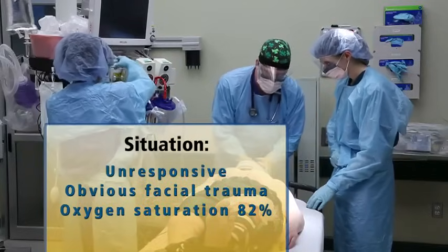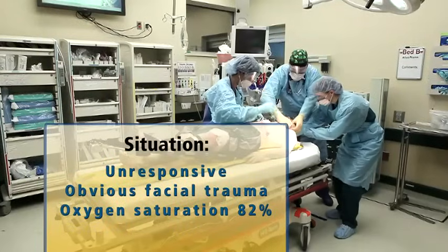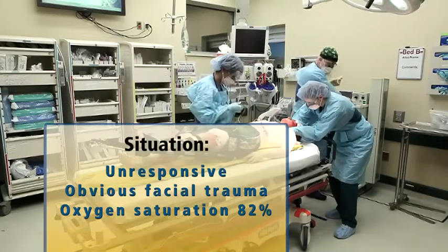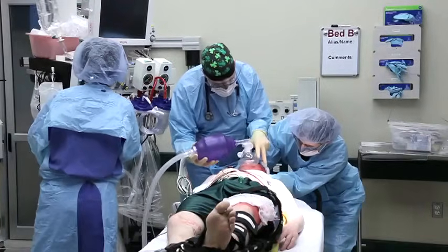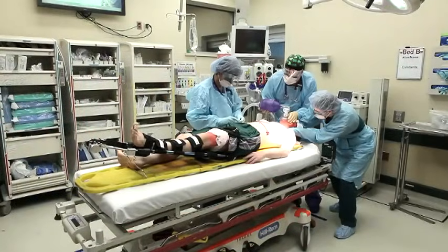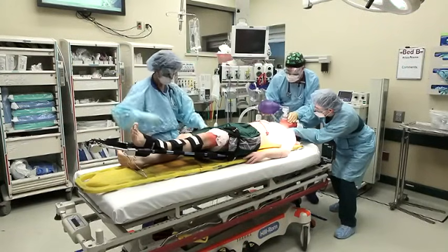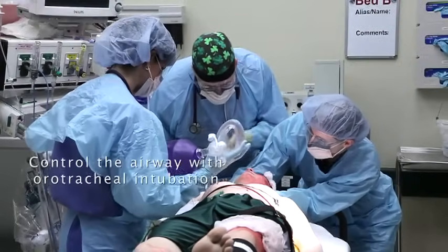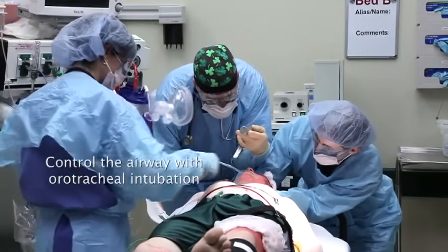What I'd like you to do, Betsy, is hold C-spine precautions while I take the C-spine collar off and put an oral airway in to see if we can get a little bit better. Let's put this oral airway in and go ahead and bag him. He looks like he's going to need to be intubated. Do we have our intubation stuff ready? Everything's right behind you, ready to go. Can you bag him while I grab that? Let me take a look - looks like we've got a little bit of blood in there. Let me suck that out. Suction.